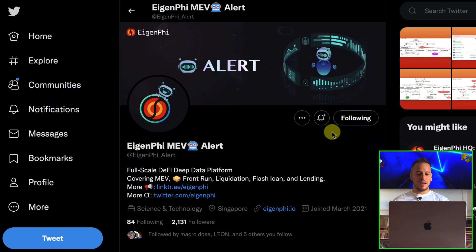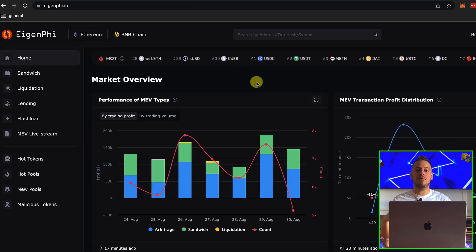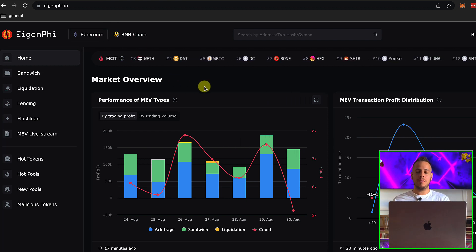I stumbled upon this Twitter page called iGenFeed MEV, and they have an amazing tool that basically collects a lot of on-chain data from Ethereum or BNB chain and aggregates all the data into nice diagrams, charts, and data regarding MEV.